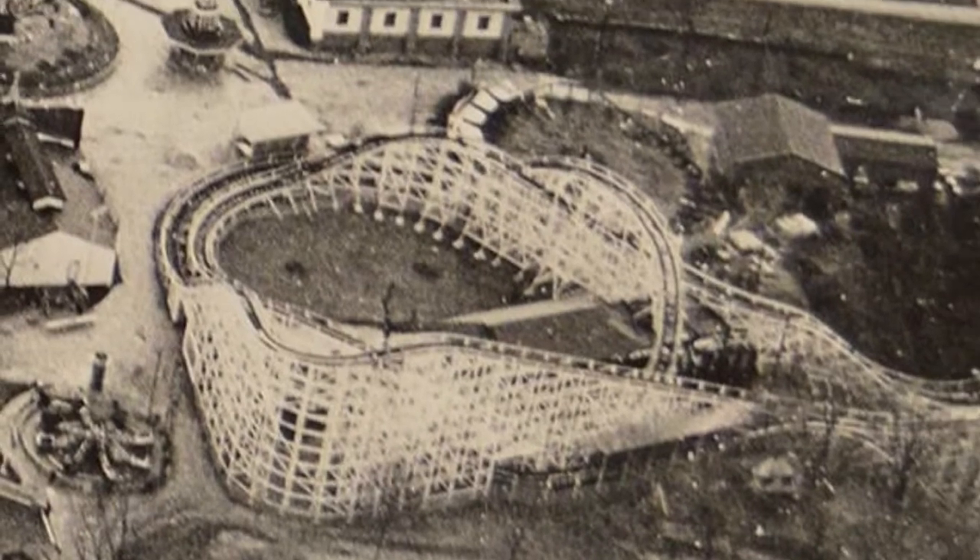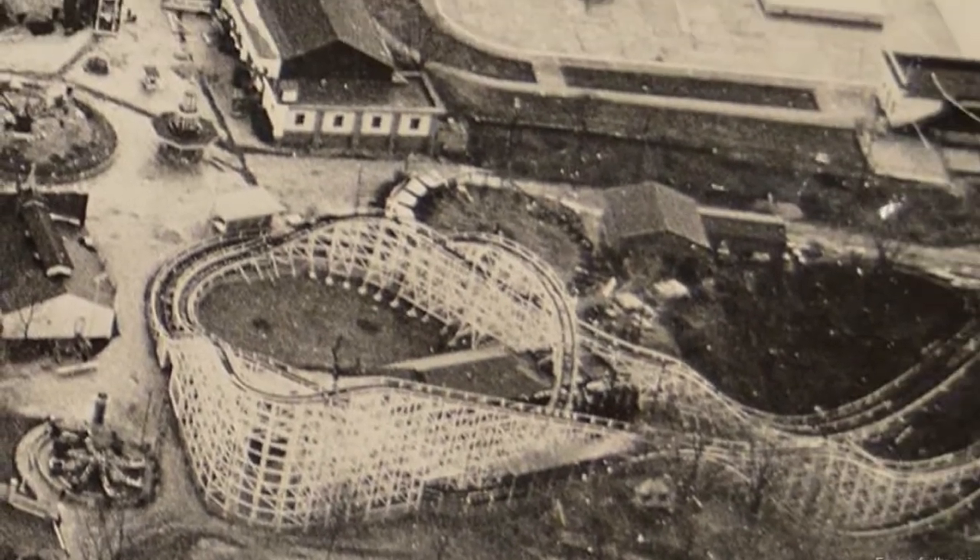Now, although Thunderbolt opened in 1968, we got to go back a little farther — back to 1924 when a coaster called the Pippin opened at Kennywood. The coaster opened four years after the Jackrabbit and three years before the Racers.